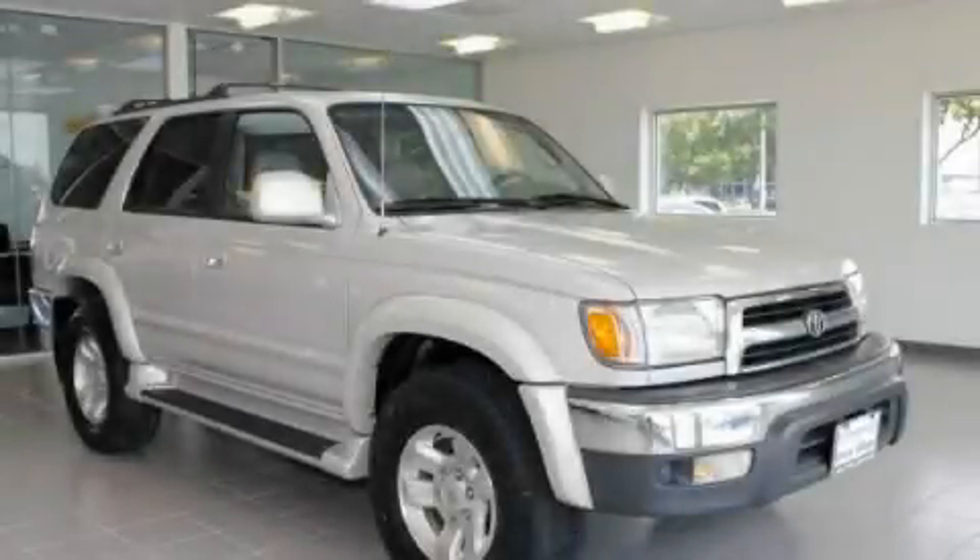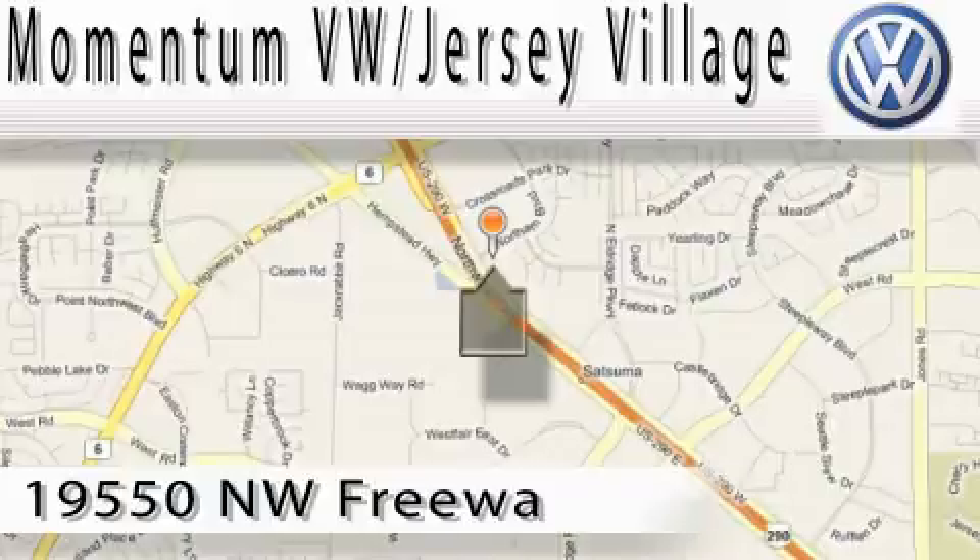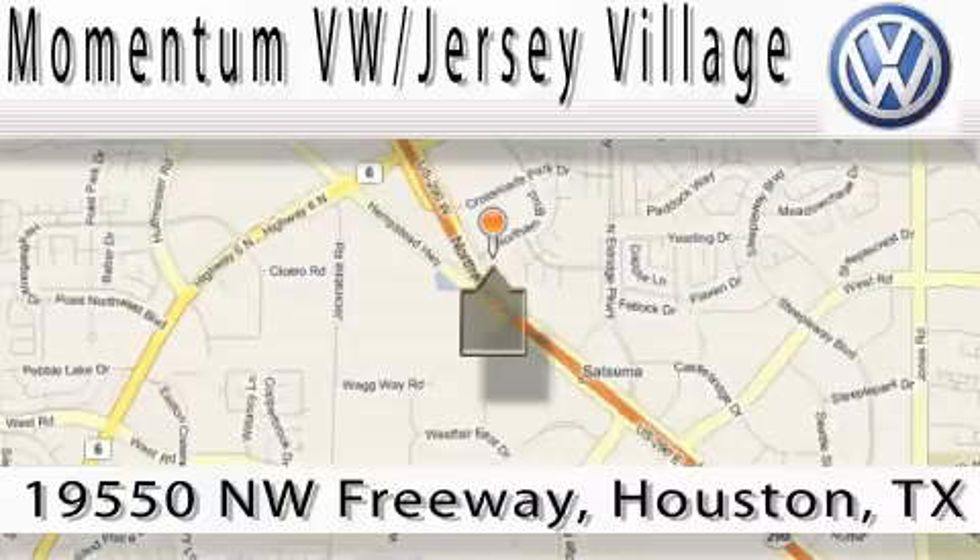Contact us today to schedule your opportunity to see this automobile in person. Extreme low pressure sales, extreme friendliness, and extreme fair pricing — that's Volkswagen of Jersey Village.